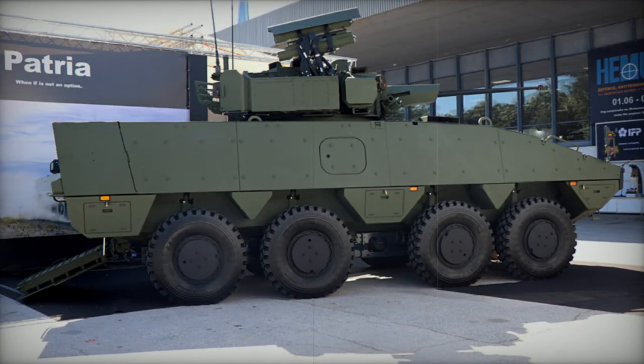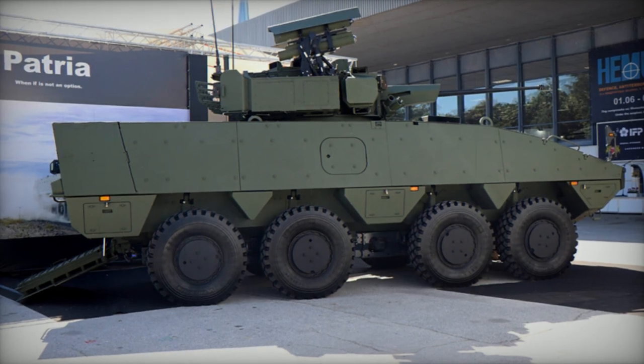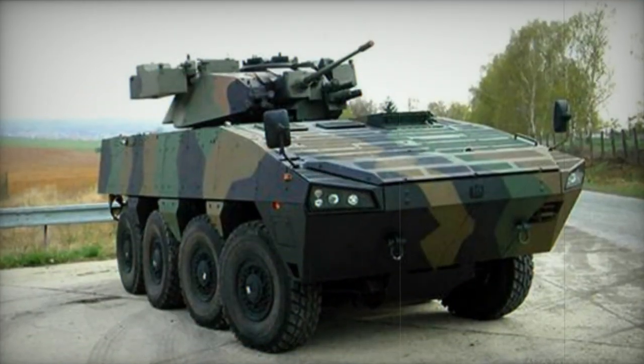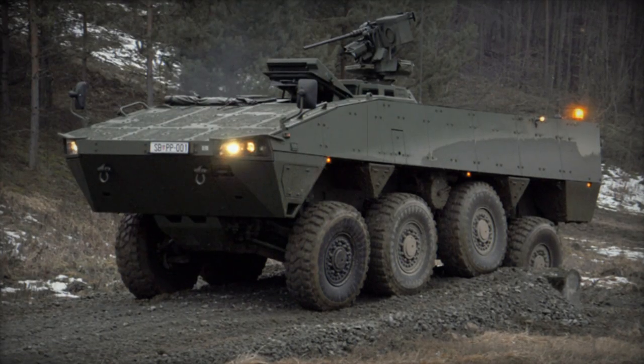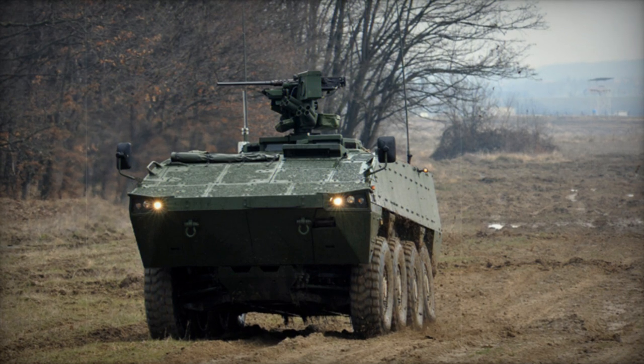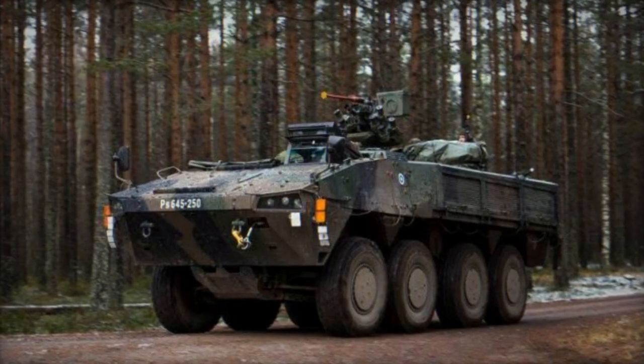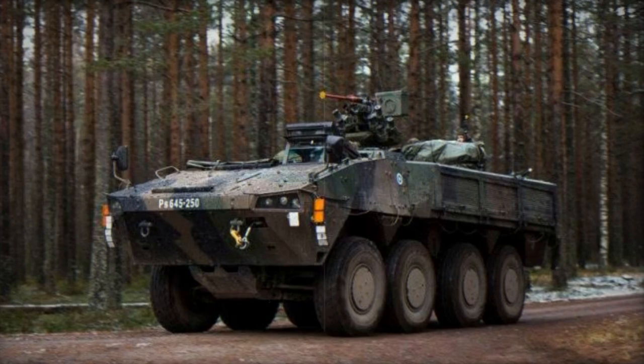The Havoc, Lockheed Martin's contender for the US Marine Corps Marine Personnel Carrier program, aimed to replace the LAV series armored vehicles but was affected by program changes. Another iteration, the AMV 35, participated in Australia's Land 400 program, mounting a BAE Systems 35mm manned turret. A newer version, the AMV XP — extra payload, protection, and performance — offers improved capabilities, with frontal protection against 30mm armor-piercing rounds, all-around protection against 14.5mm armor-piercing rounds, and the ability to withstand blasts equivalent to 10kg of TNT. The AMV XP boasts a more powerful 603-horsepower engine and was chosen by Slovakia for procurement.